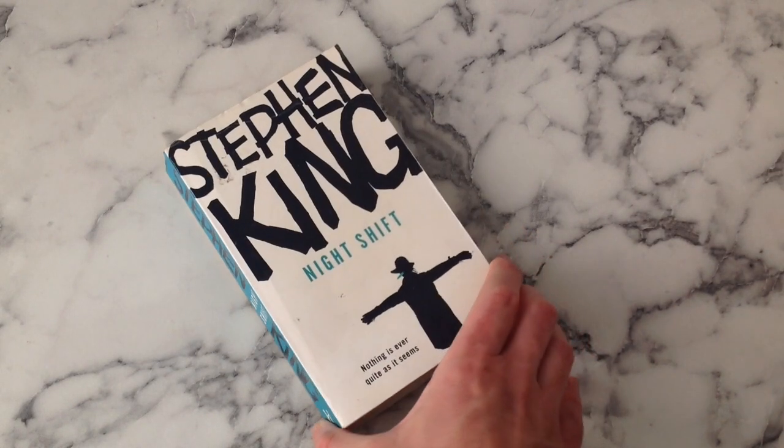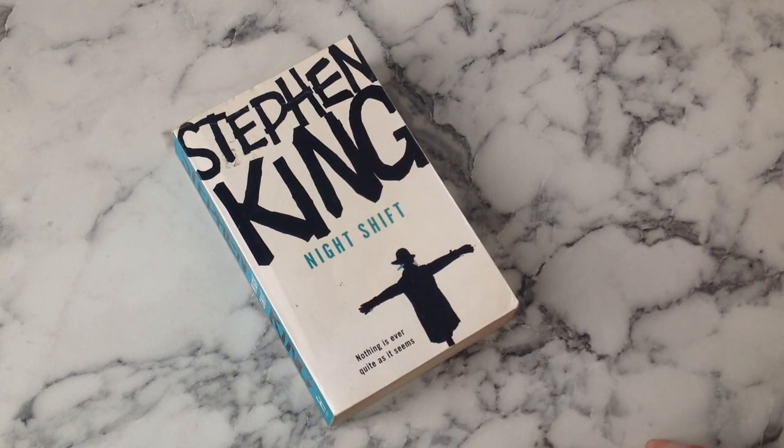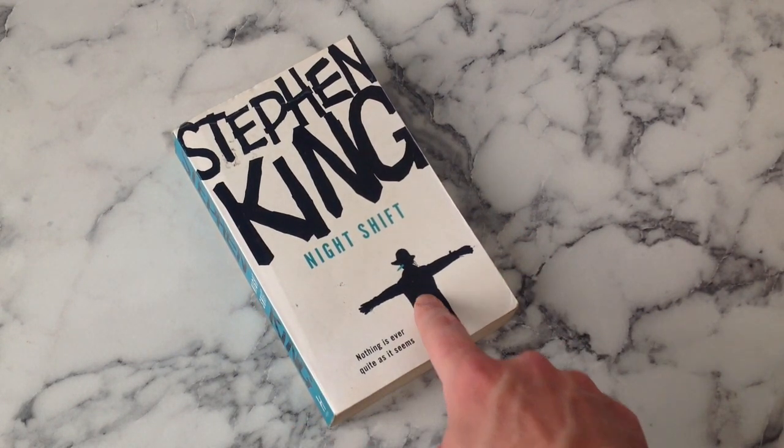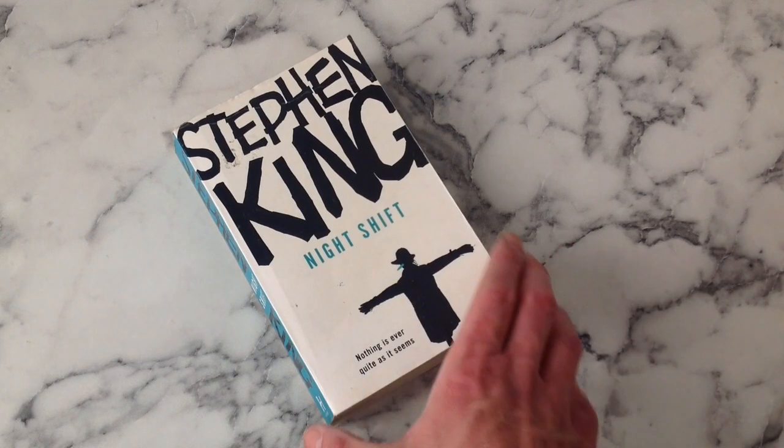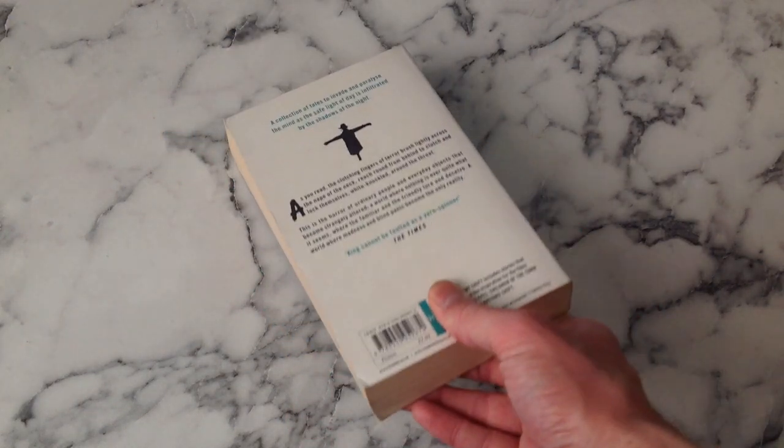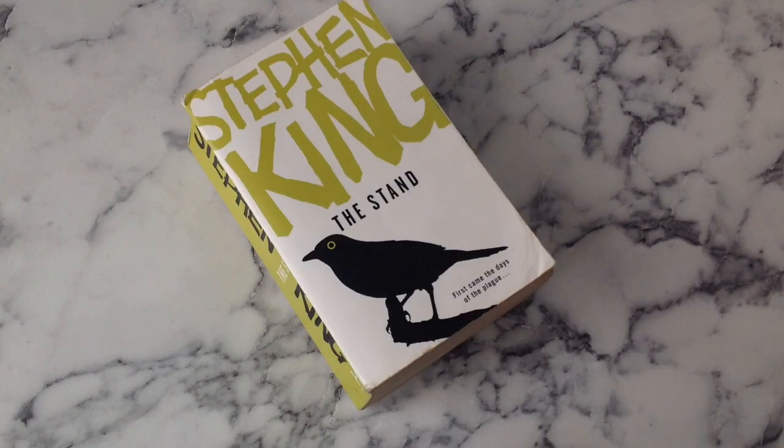Night Shift has a nice turquoise color scheme. I think personally this would have been better if the scarecrow had been turquoise with a black nose - it's almost like the turquoise ink was too expensive and they were being very sparse with it. 'Nothing is ever quiet as it seems' - yeah, I guess that works for Night Shift, although really you could have just left that off. Nice spine.